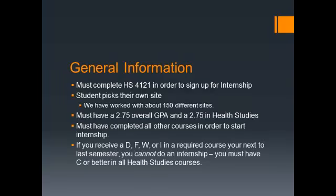In order to sign up for an internship, you must complete HS4121. That's the class where you will receive a variety of sites where students have been in the past, and the student picks their site. Years ago, the department used to place you, but we found we put students in sites that weren't towards their professional goals. So now you have the choice of agency to pick.